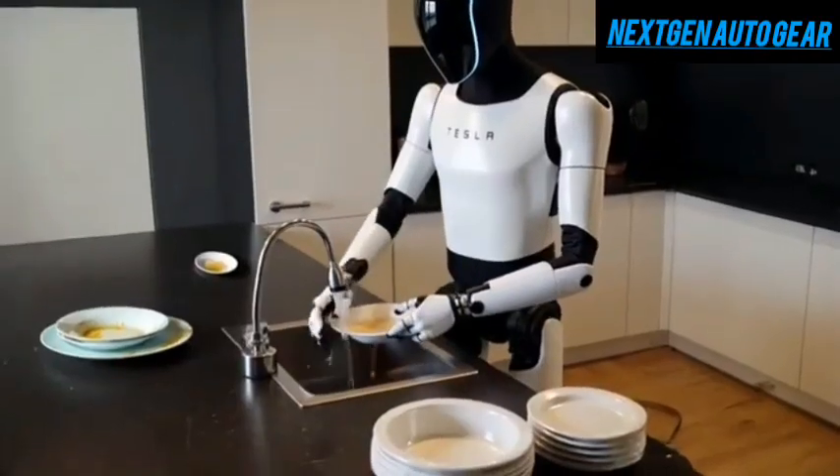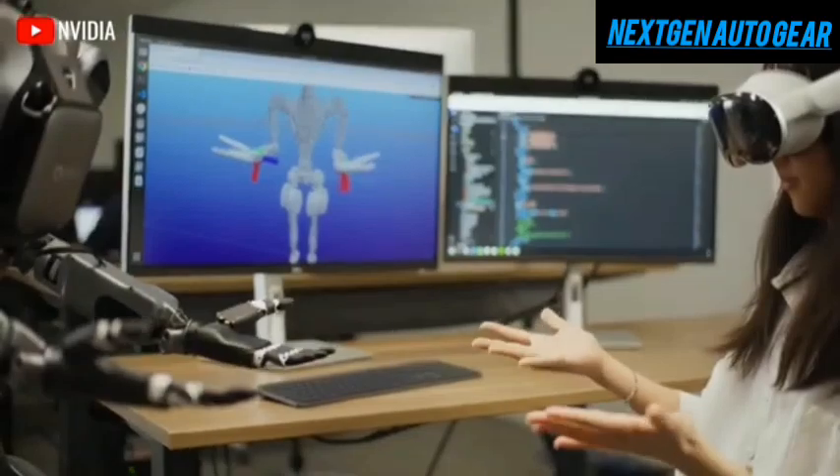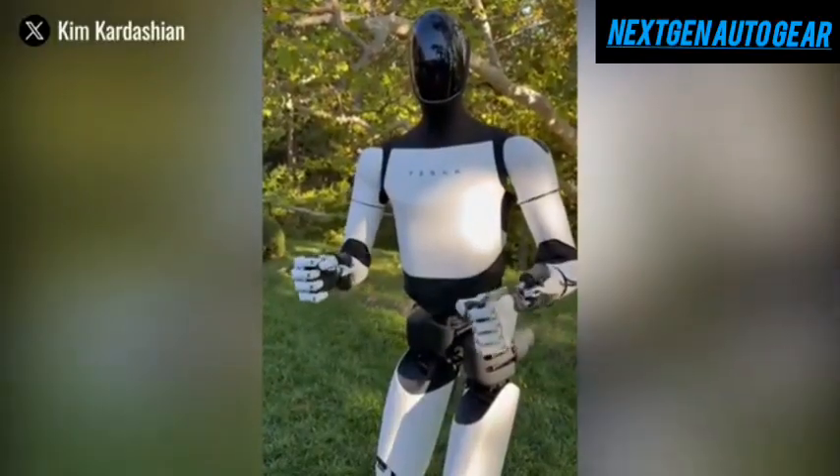Unlike other humanoid robots that require months or even years of training, Optimus will be able to learn and adapt to its environment much more quickly. For example, it can recognize simple human gestures — like rubbing your stomach to indicate hunger — and respond appropriately by preparing food.